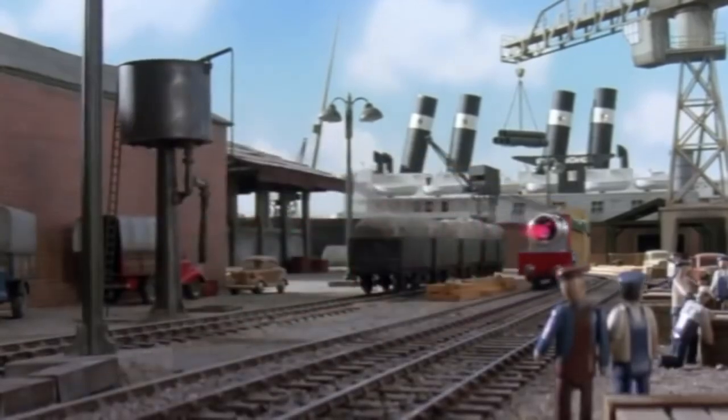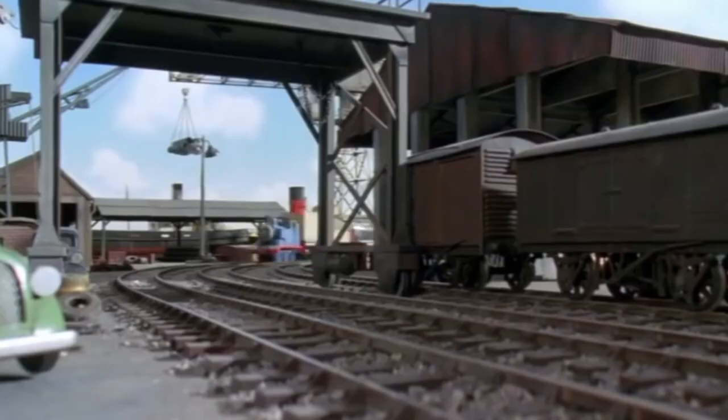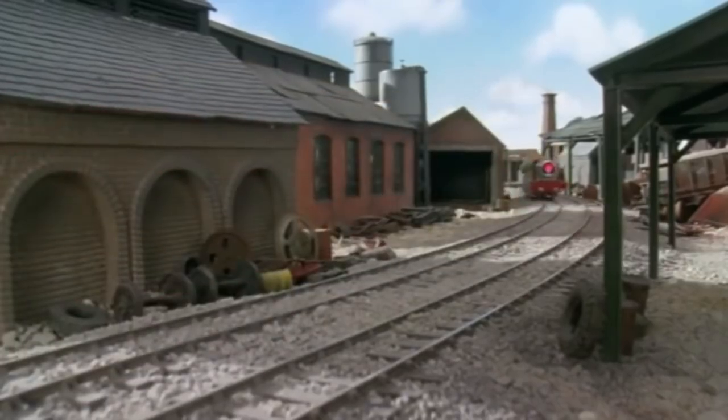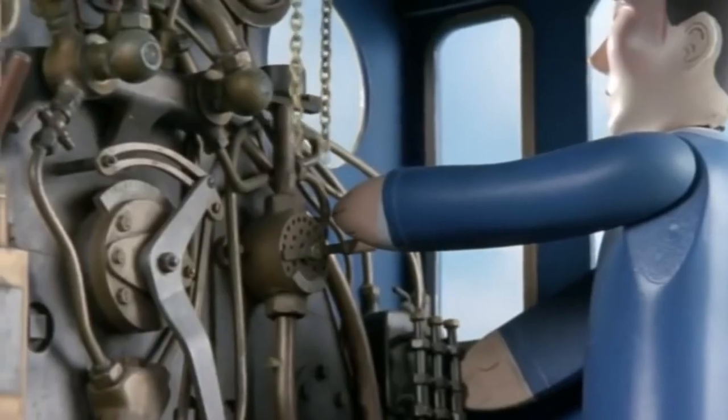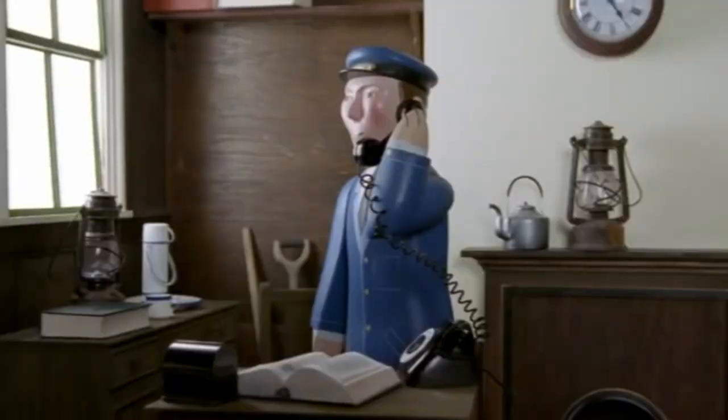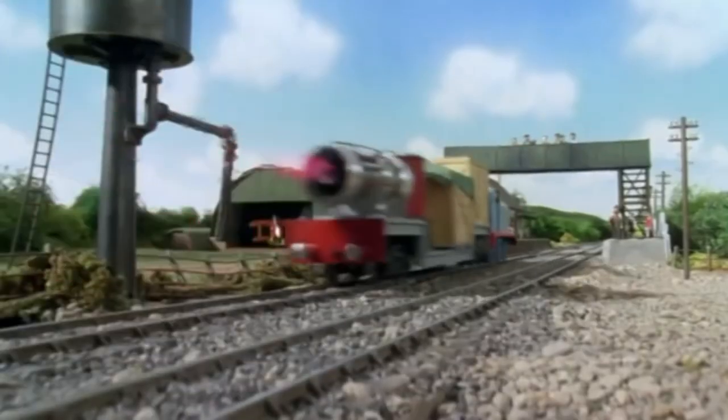Another example is Season 6's Thomas and the Jet Engine. In this scene, Thomas is rocketing down the line — we hear the fast-paced strings and the big fat brasses as our favorite blue engine rockets past the familiar locations. The runaway theme is paired with a William Tell Overture, adding extra thrill to an already amazing theme.